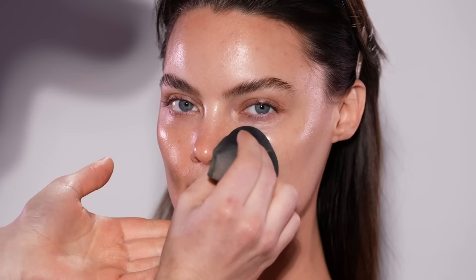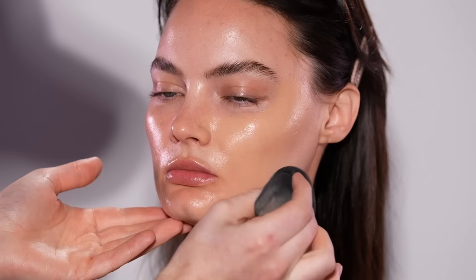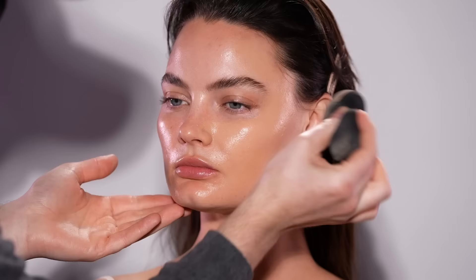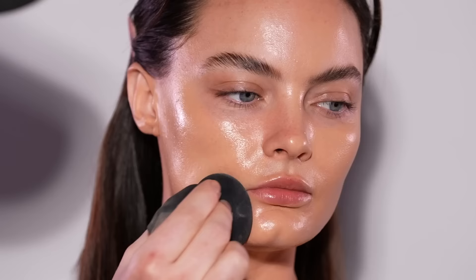Moving on, I'm using the new Makeup Forever HD Skin Foundation in the shade 1Y16 and applying this on with a sponge. This is my first time actually using this and I've been looking forward to it. I love all of the complexion products Makeup Forever has, so I do have high hopes for this. You can see already that it's blending beautifully — it's a really good shade match. It's giving a healthy sheen to the skin and it's working well with our skincare, meaning it's not peeling up or anything crazy like that.